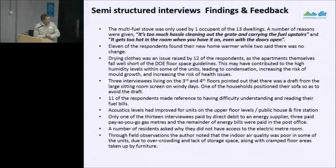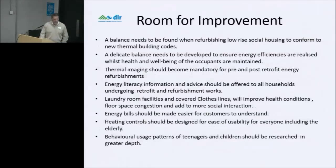11 of the respondents made reference to having difficulty understanding and reading their fuel bills. Acoustic levels had improved for units on upper floors — there was a local public house nearby and a fire station on Orwell Grove Avenue, though this improvement was coincidental following the cavity pumping. Only one interviewee paid by direct debit to an energy supplier; three had prepay gas meters; the remainder paid energy bills at the post office. A number of residents asked why they didn't have access to the electric meter room. Field observations noted that indoor air quality was poor in some units due to overcrowding and lack of storage space along with cramped floor areas taken up by furniture.